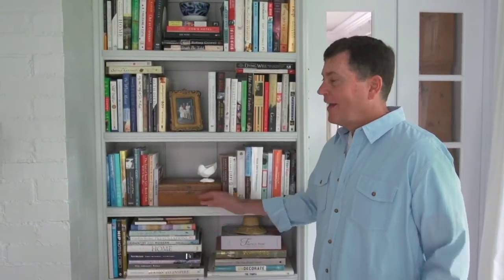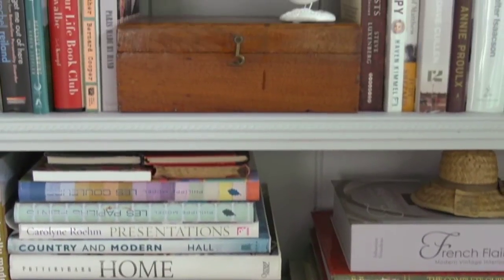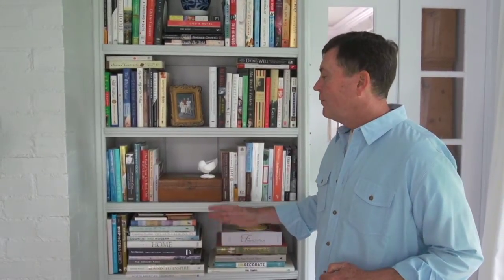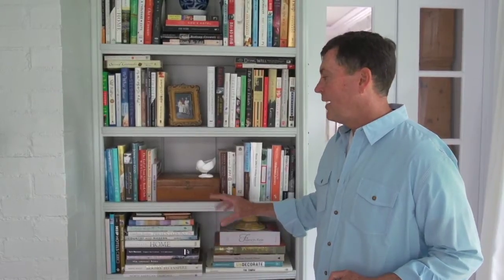Let's talk about bookshelves. I know books are kind of a thing of the past, or it seems like they're going that way, but I still love to have actual books in my collection. And I know a lot of people still do. So even if you're not an avid book collector, but you have a lot of different objects of art or personal belongings that you like to display on shelves, we're going to talk today about how to make that most effective.